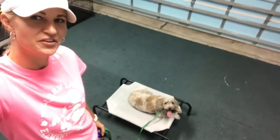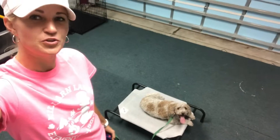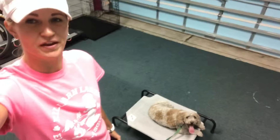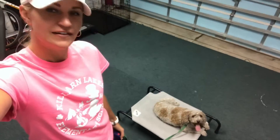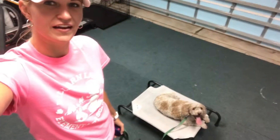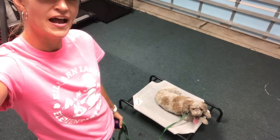Howdy folks. Got little Mr. Keeper here. This kiddo loves to predetermine or anticipate where you're going to ask next, so he kind of acts impulsively without thinking. My job is to slow him down.